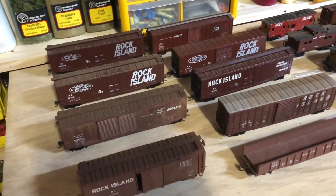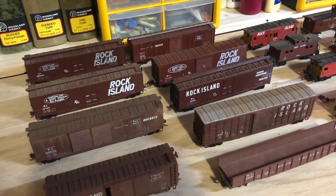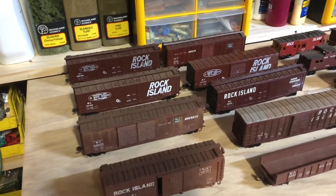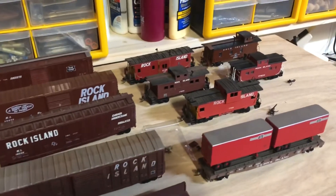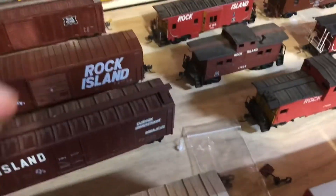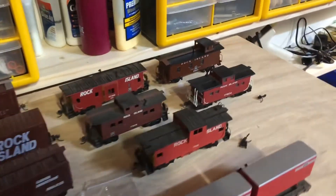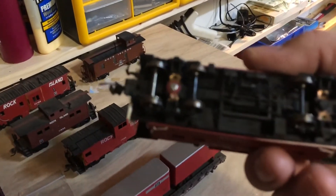All freight cars were six dollars and the cabooses were eight dollars apiece. They came from a gentleman's collection - the same collection I noted in my last video. I figured out where that loose coupler came from - it came off one of the cars in transit - and a smokestack came off too, but a little super glue will take care of that. All in all I am extremely happy, and I'm really looking forward to running these on my HO scale layout.